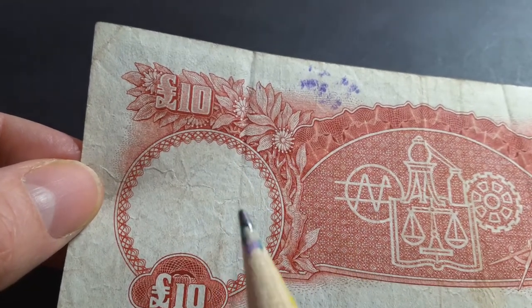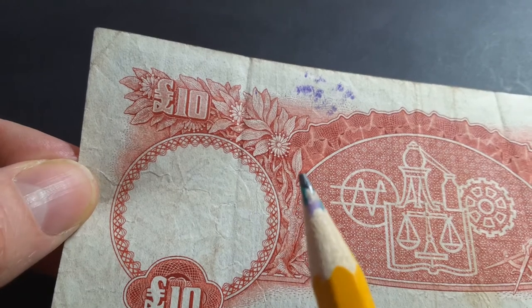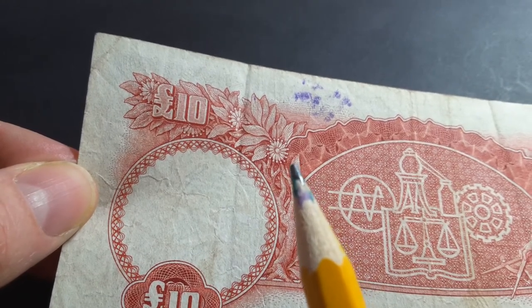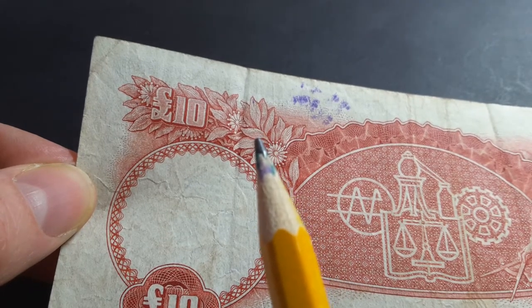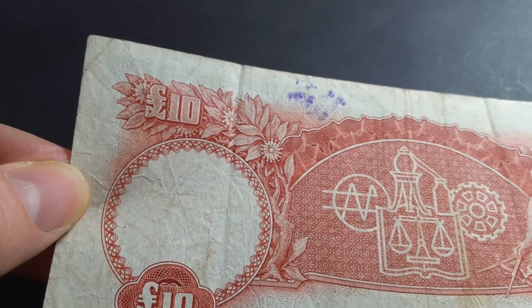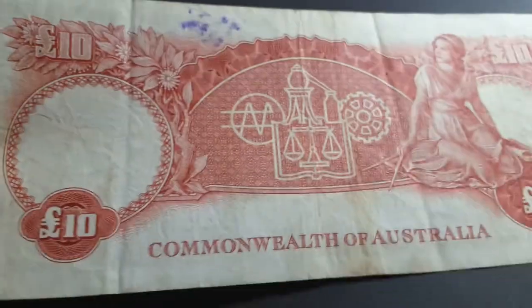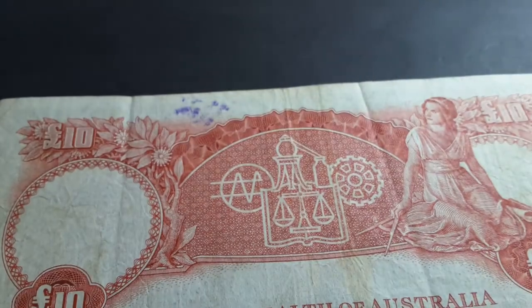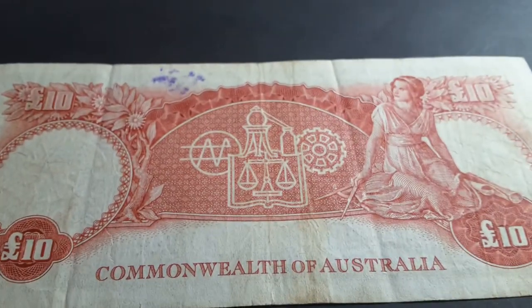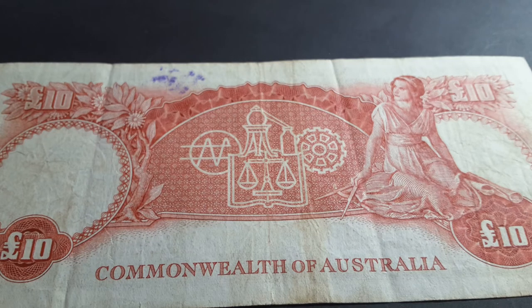There's also a flower — not too sure what it is, I've never seen it before, but it's probably a native Australian plant. The leaves look like it could be a type of banksia, though the flowers don't quite correspond. Anyway, that is a 10-pound banknote used up until 1966, when we changed to decimal currency. If you like 10-pound banknotes, give it a thumbs up and please subscribe so I can show you more numismatic items from around the world. Bye bye!